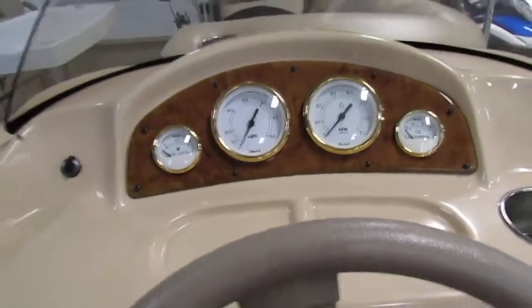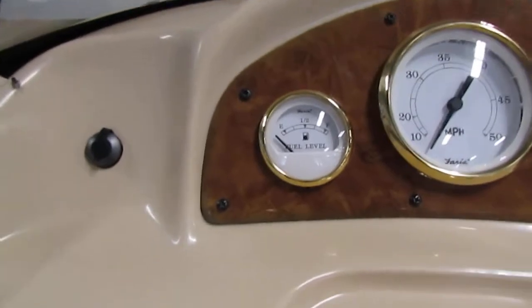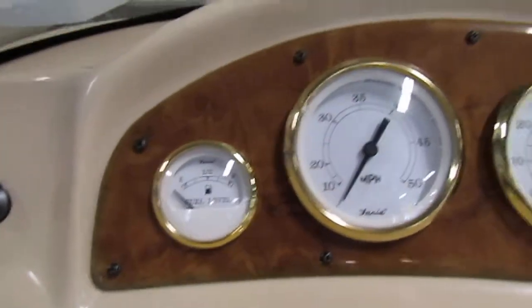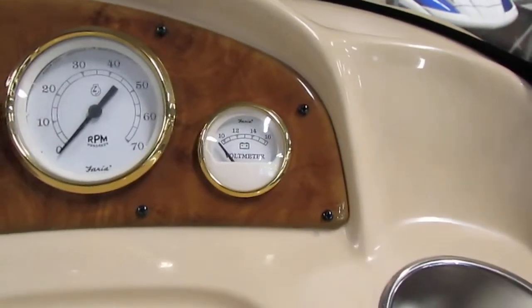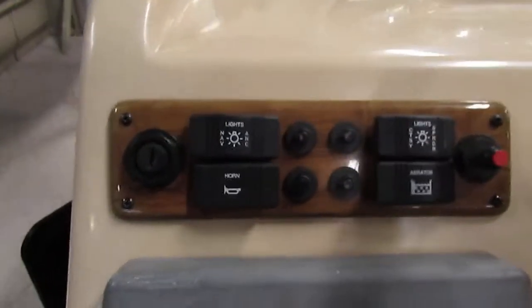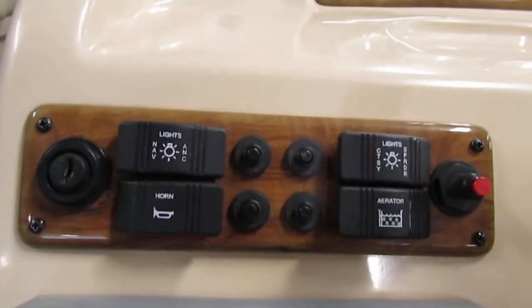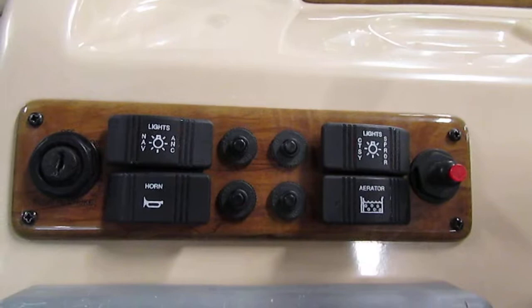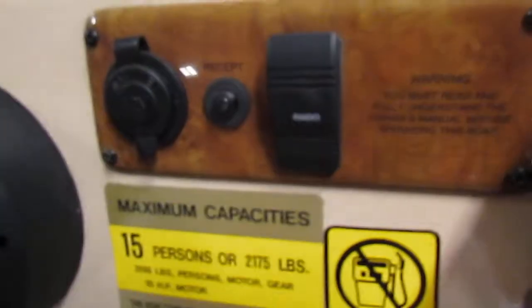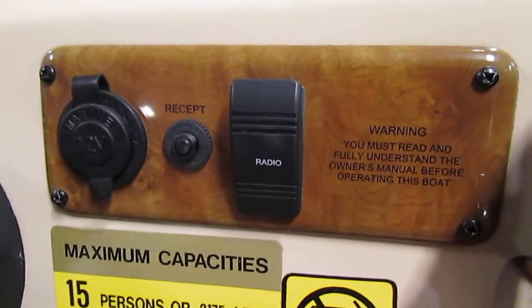This boat has Faria gauges including a fuel gauge, speedometer, tachometer, and voltmeter. This Bentley has navigation and anchor lights, an electric horn, courtesy lights, an aerator, a 12-volt power outlet, and a radio switch.